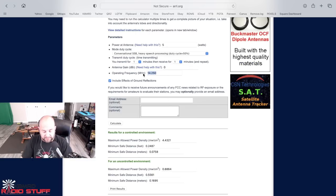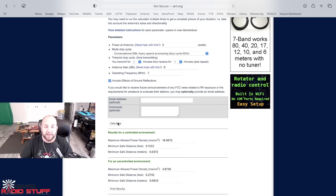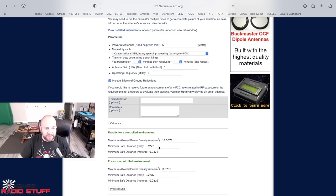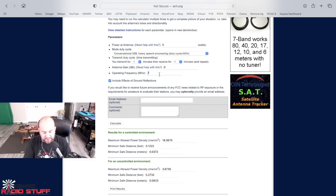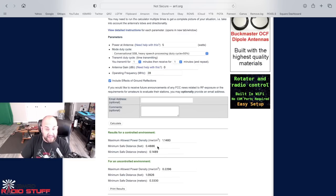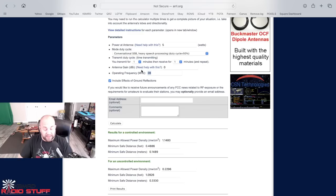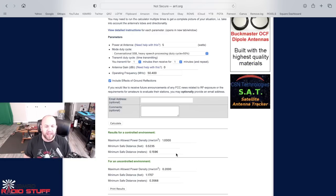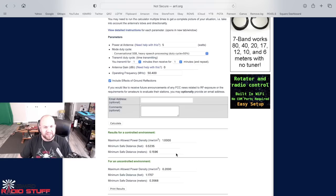If we go lower in frequency, like the 7 MHz band, we're safe at about 0.12 feet away with five watts. It gets a little further when you start going up — at 28 MHz, we're almost a half a foot away. And if we go to 50.4 MHz up in the six meter portion, now we're about a half inch away. Still, you've got it right there, so it's really pretty safe.